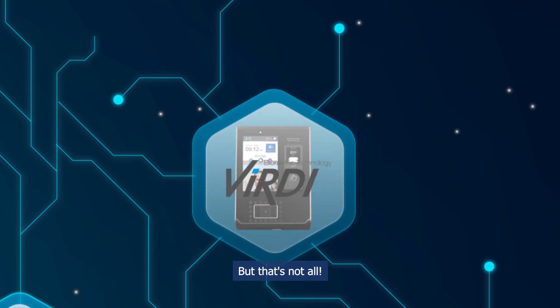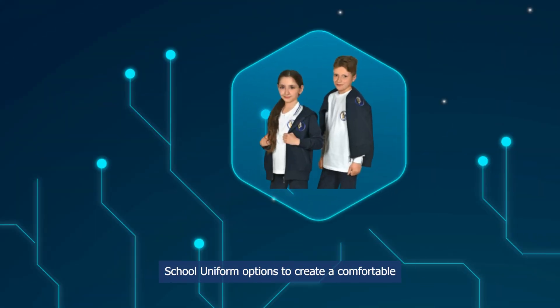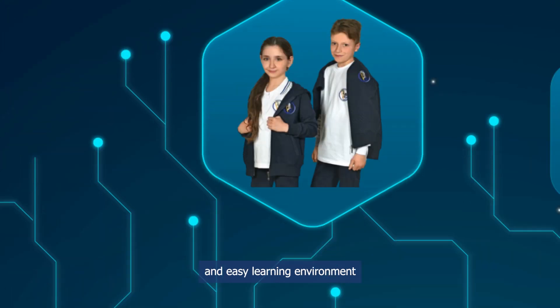But that's not all. We also provide a range of classroom furniture and school uniform options to create a comfortable and easy learning environment.